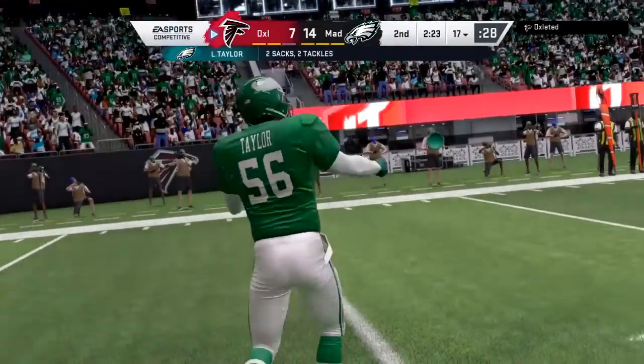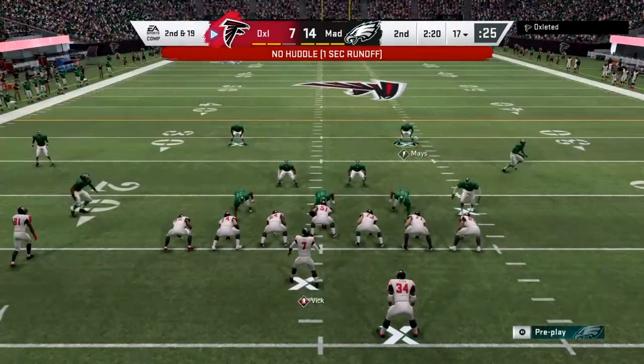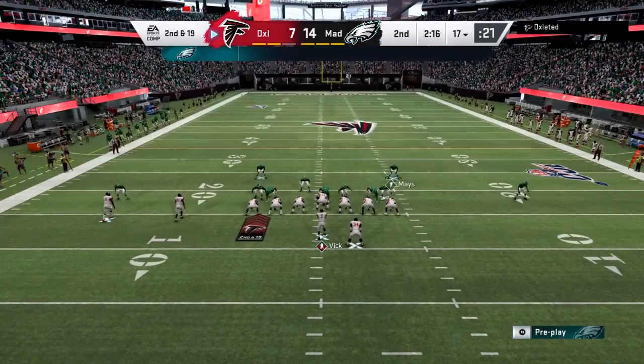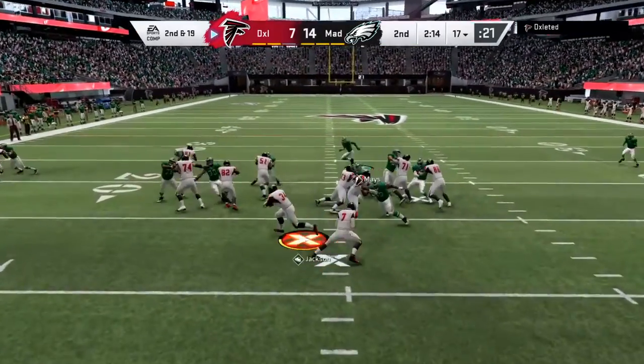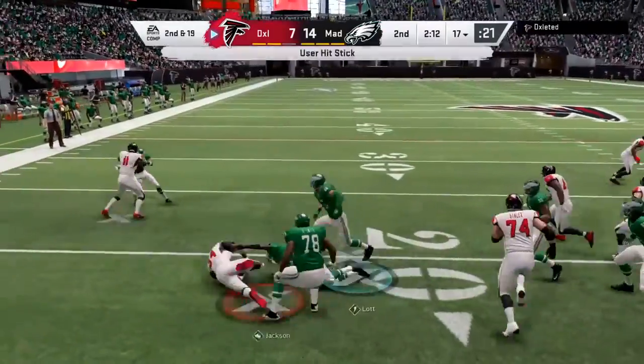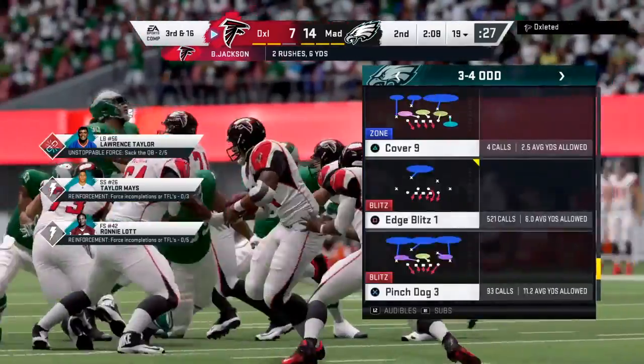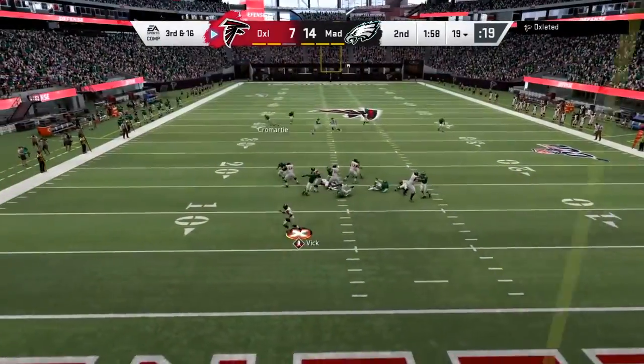They've fallen behind but the Eagles have put themselves in the lead. Nowhere to escape — he goes down. Lawrence Taylor able to get in there for his second sack of the afternoon. They don't need to run another play before the two-minute warning; let's see if they do it anyway. Not a whole lot to speak of there as he'll bring him down shy of the mark.